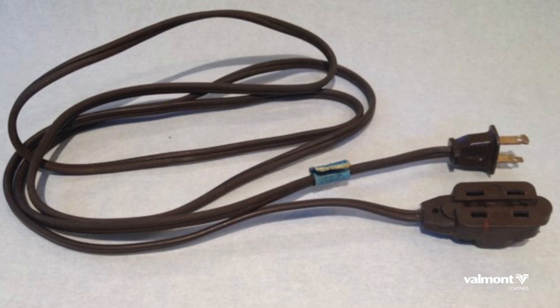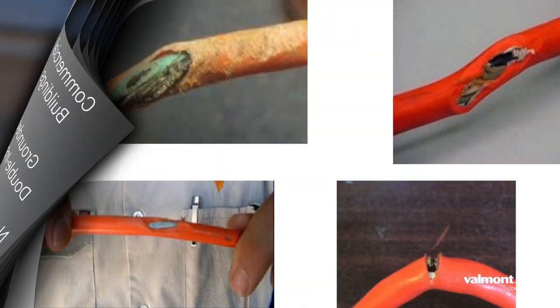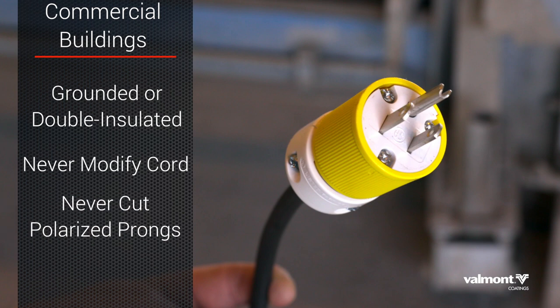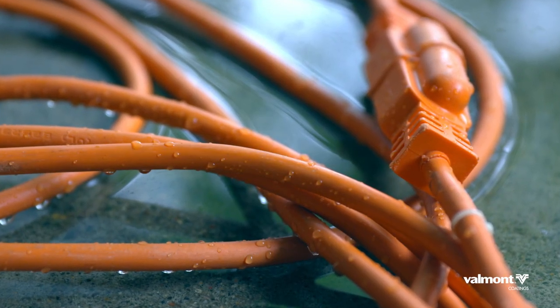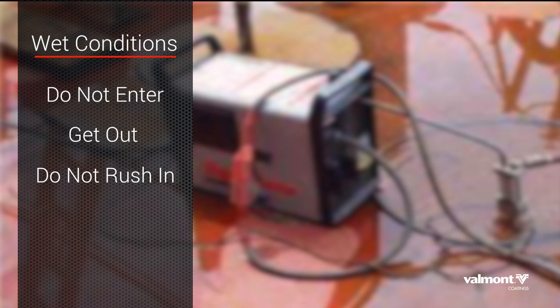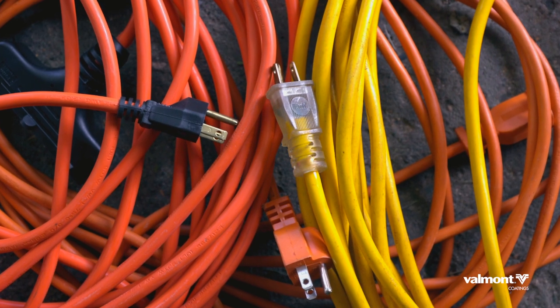Don't use indoor-rated cords outside. Avoid using cords in wet conditions. Inspect extension cords routinely, especially before using them. In commercial buildings, all appliances, tools, and powered units must be grounded or double insulated. Never modify an extension cord by cutting off the grounding cord to fit into a two-pronged outlet. Do not cut down polarized prongs. Electricity and water or damp conditions do not mix — water will create an electrical unseen pathway. If you see wires in water, do not enter. If you feel any tingling, get out. If someone is down due to electrical shock, do not rush in to help. Make sure your hands are dry when plugging and unplugging cords, especially with power equipment. Extension cords are only for temporary use. Install a permanent hard-wired solution if the connection is needed beyond 30 days.